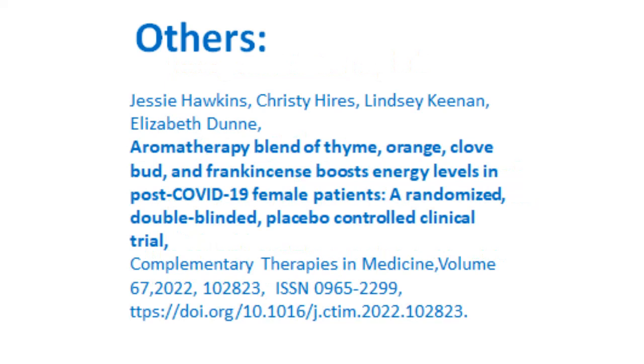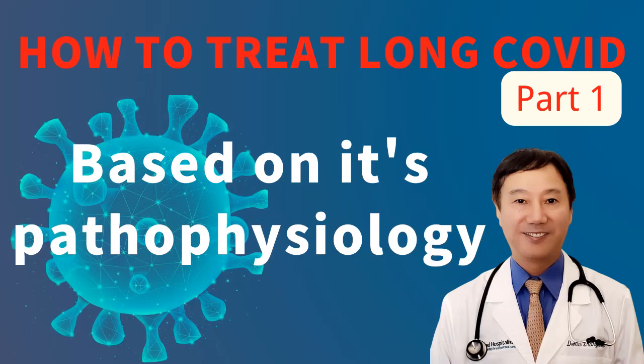Another finding: individuals who inhaled some essential oil blends for two weeks had significantly lower fatigue scores. This is a small randomized clinical trial. Looking at all these studies, they each involve just one mechanism of treatment. I seriously believe that the treatment of long COVID will need to involve multiple mechanisms, as I outlined in my previous video. Thank you.